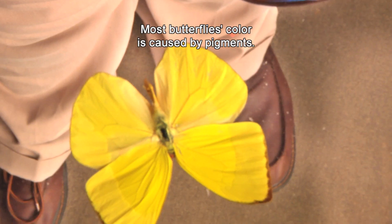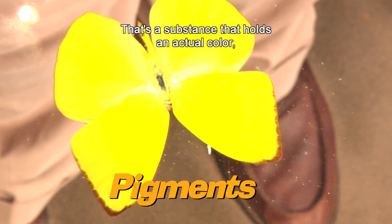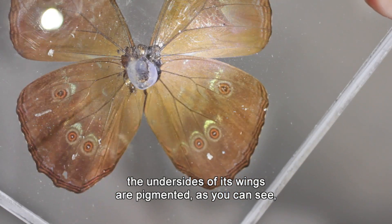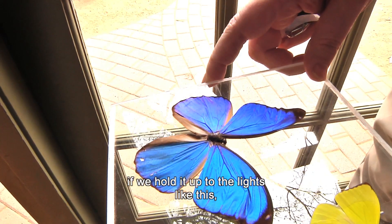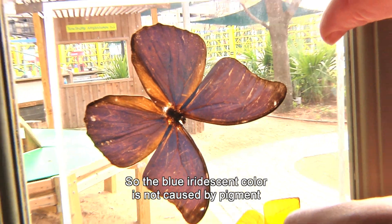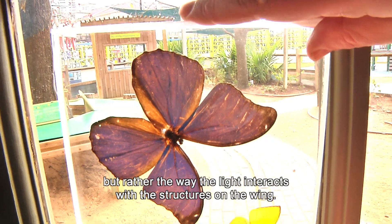Let's try that again. Most butterflies' color is caused by pigments — a substance that holds an actual color, like paint or crayons. So with this buttercup butterfly, no matter how I hold it, you always see yellow. In the case of the blue morpho butterfly, the undersides of its wings are pigmented, as you can see. But the tops are clear. Even though it looks blue, if we hold it up to the light like this, you can see the colors from the underside of the wings. So the blue iridescent color is not caused by a pigment, but rather the way the light interacts with the structures on the wing.